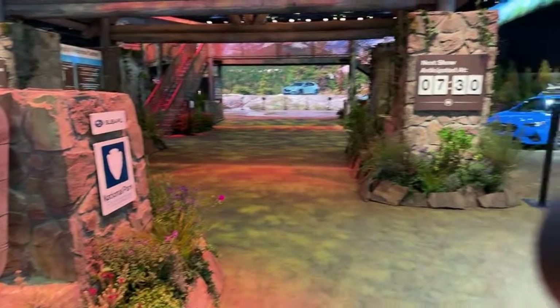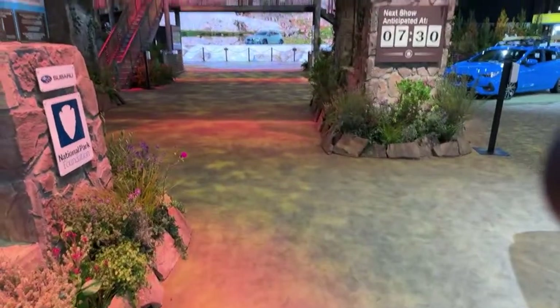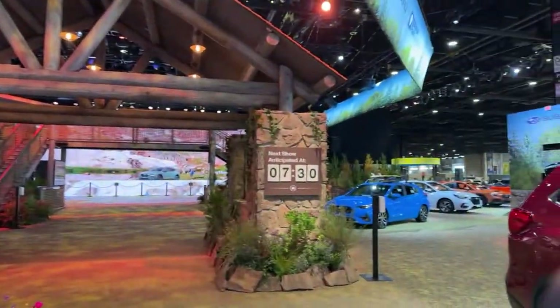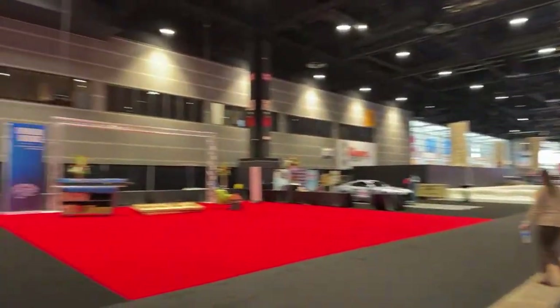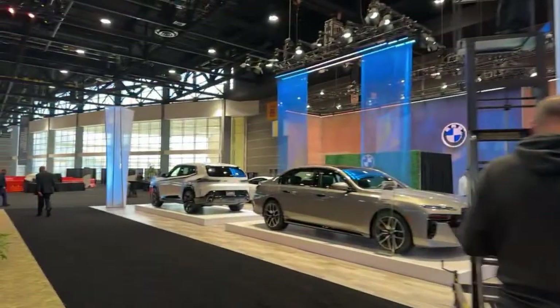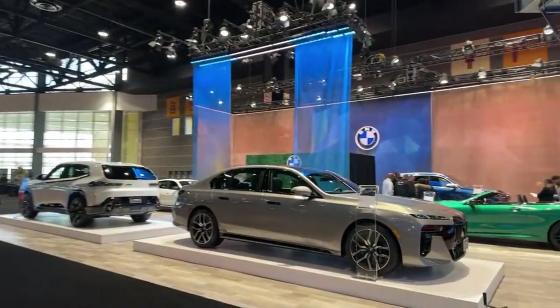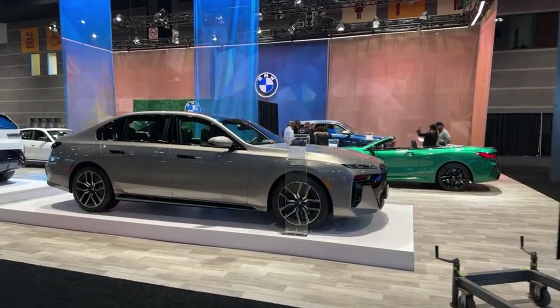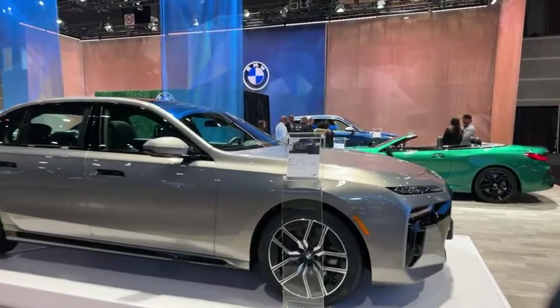Long live our national parks. They put out scents in their display to make you feel like you're actually outside, smelling nature. Interesting. Before we head to the other side, we're going to check out BMW briefly. BMW doesn't often come to auto shows anymore, so it's nice to see them here.